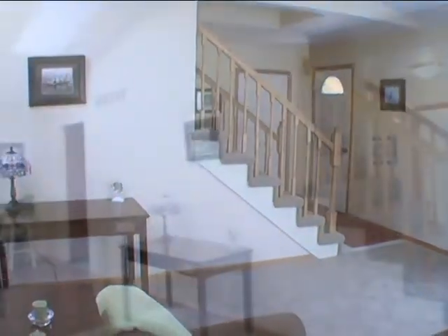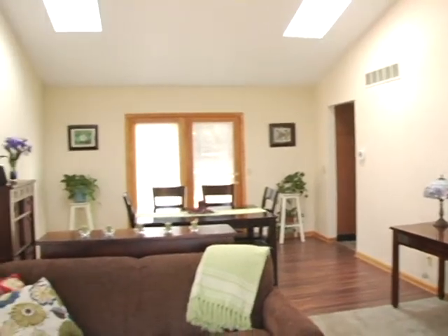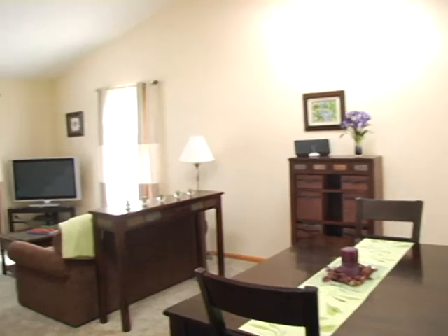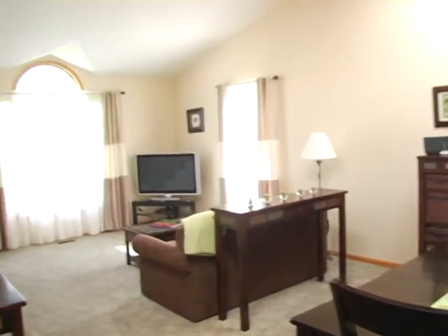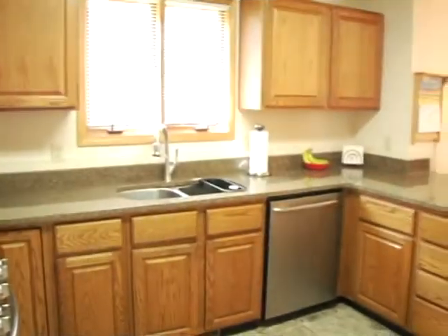Updates include the roof, furnace, central air, whole-house generator, all-new flooring, quartz kitchen countertops, appliances, two decks, and so much more.